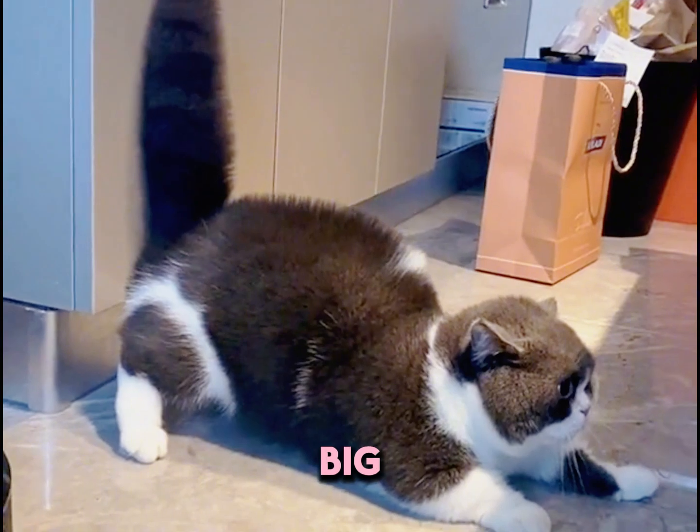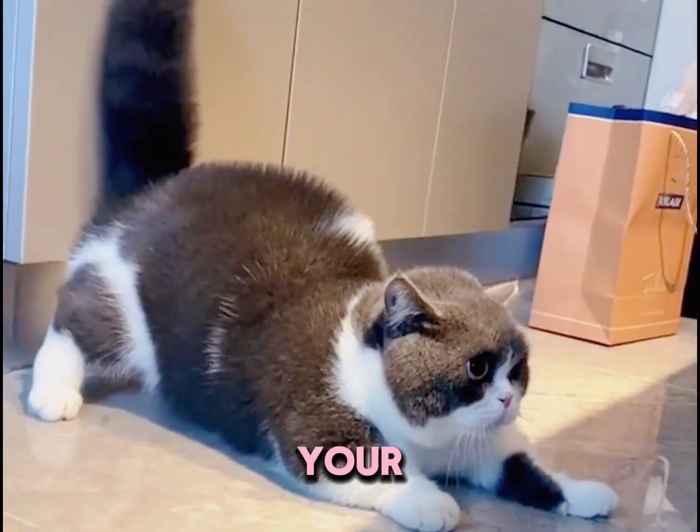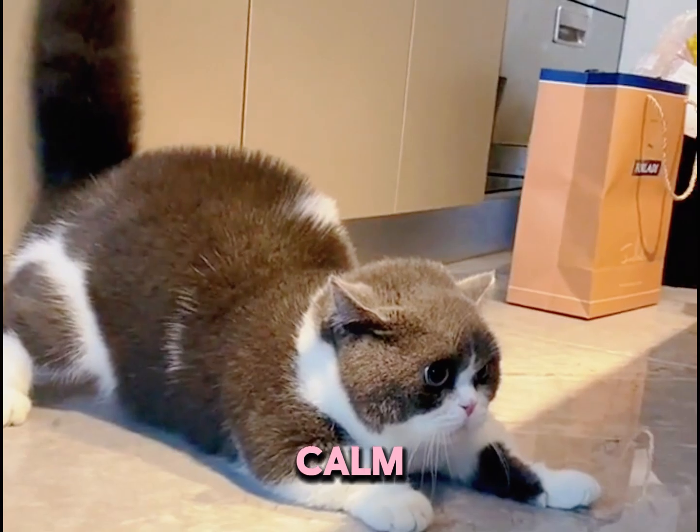Tail puffed up — this is a big red flag. A puffed up tail means your cat's ready to defend itself. Step back and let them calm down.